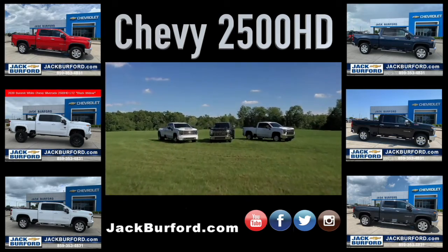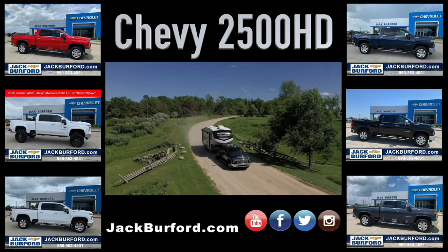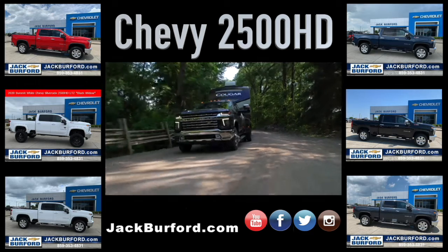Capable, strong, and powerful, Chevrolet Silverado HD is ready to tackle your customers' toughest jobs, heaviest loads, and haul their crew in comfort.